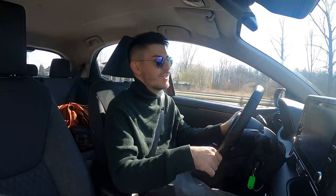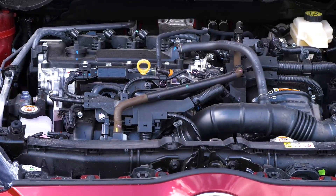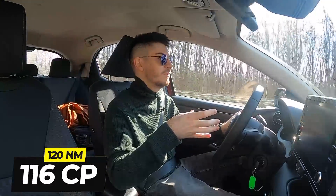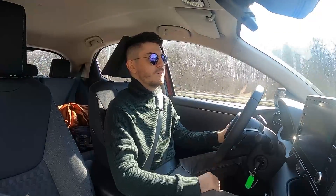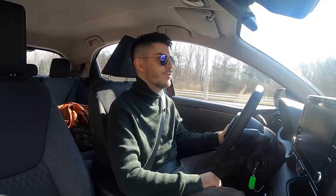Ceva ce mie nu-mi place este că e în 3 cilindrii. Cred că o puteau face și în 4. Dar au vrut să facă mașina mai eficientă. Deci motorul este în 3 cilindrii și combinat cu motorul electric au un total de 116 cai putere, 85 de kilowatți. Adică exact cât are E90-ul 316 diesel 2.0 diesel, doar că aia are mai mult cuplu. Dar surprinzător, se duce destul de bine pentru o mașină de 1.5.